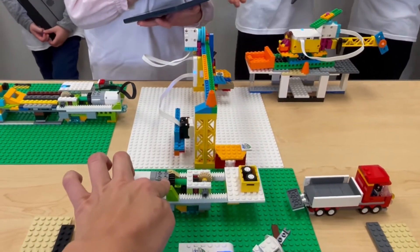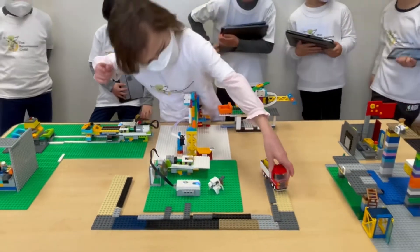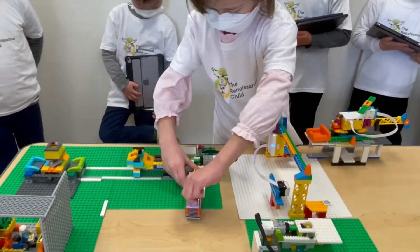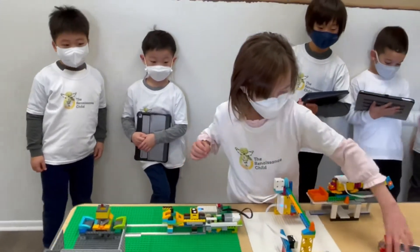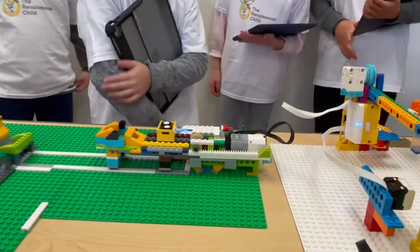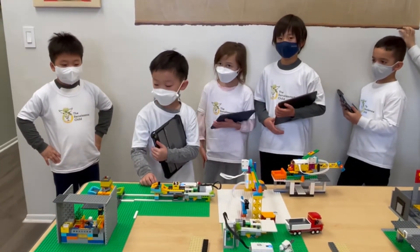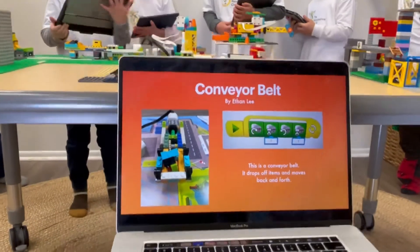Run it again. This is my project. It is a conveyor belt. The loading truck delivers the cargo to the conveyor belt and then the conveyor belt delivers the cargo all the way to the store and center. This is my program. Here's how it works.